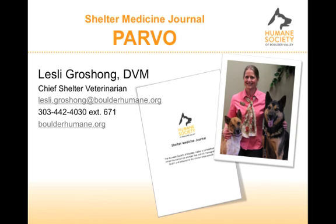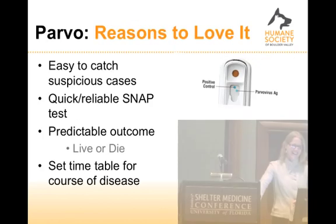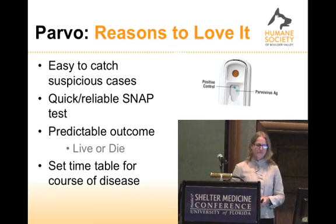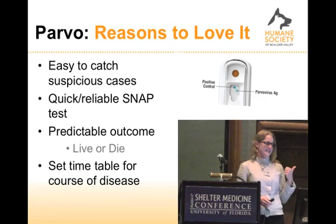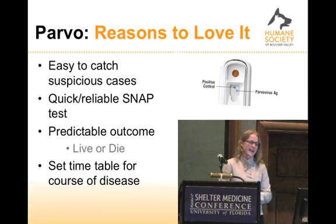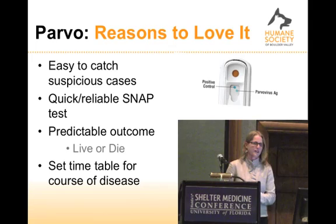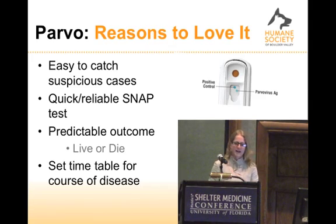After talking about distemper, it's really exciting to talk about Parvo because we love Parvo. Parvo is really great as a disease because it's easy to catch suspicious cases, we've got a quick, reliable test, we have reliable outcomes, and we know what that's going to be in a fairly predictable amount of time. We know there's a set timetable for the disease.